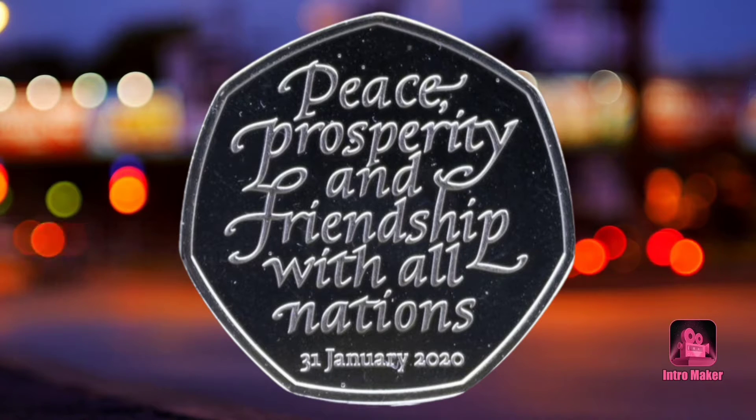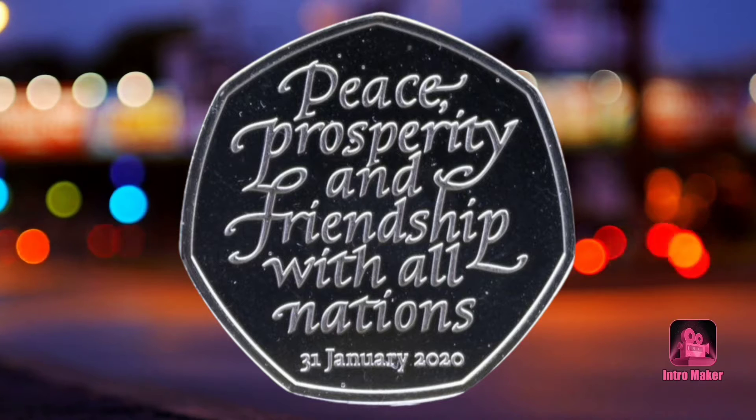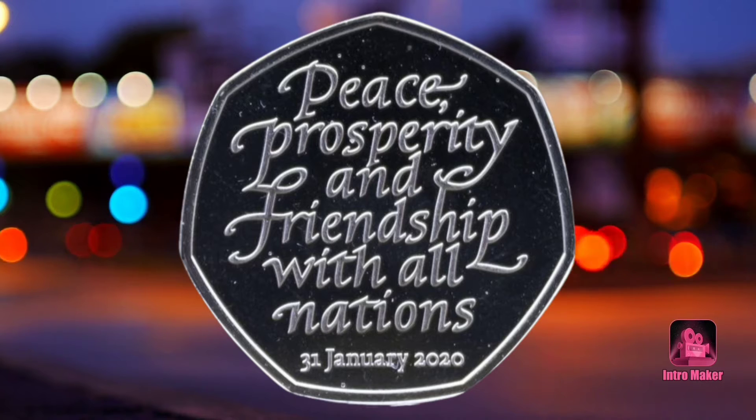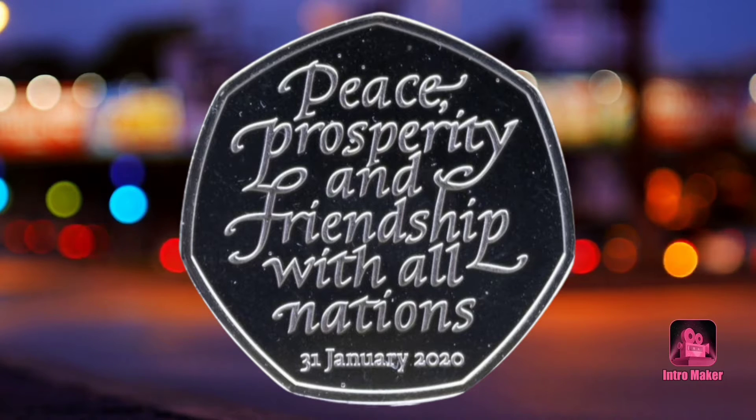Open your pockets and dig out your change, because a rare 50p coin has sold for over 1,000 times its original value on eBay, and you could be holding onto one right now.